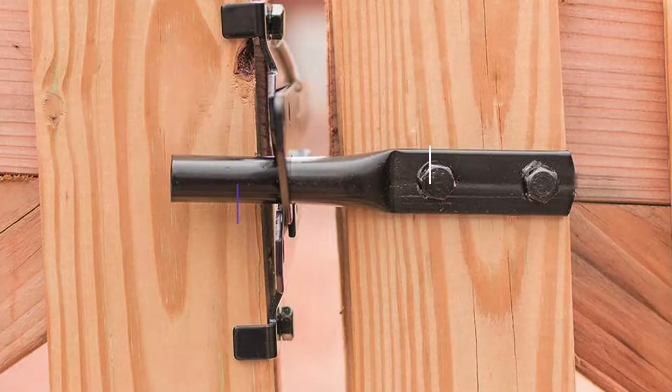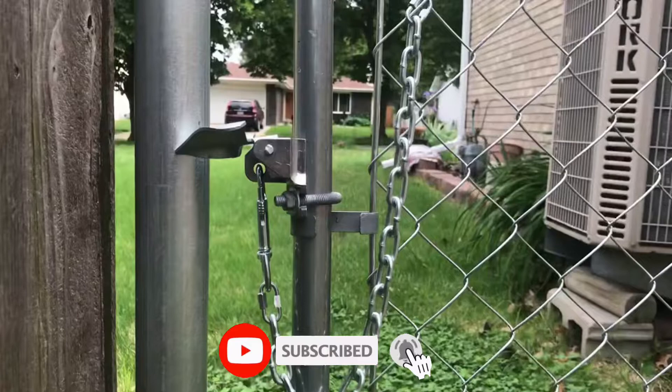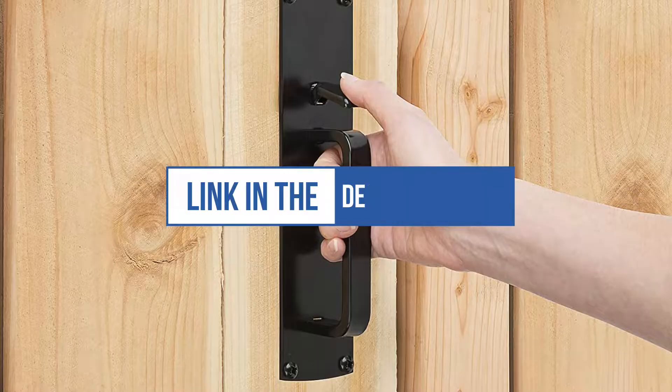In this video, we will recommend you the 5 best gate latches. We created this list based on our personal opinion and hours of research, and we listed them based on quality, durability, price, and more, so you can easily decide which is best for you. You can find the purchase links for all the products mentioned in this video down in the description below.